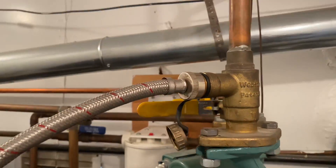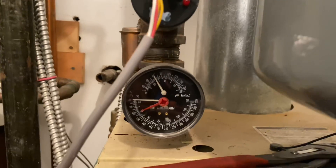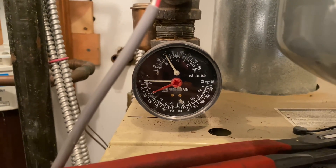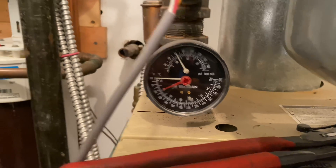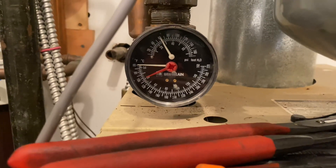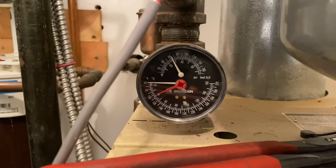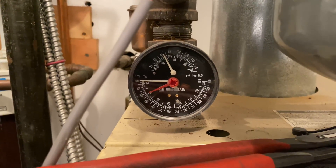That valve is fully open, and just because nothing's happening yet doesn't mean we won't get a result — sometimes it takes a little while. We have almost 25 psi. Let's raise this up — I want to go to 30, or a little closer to 30.